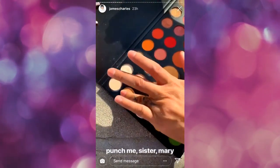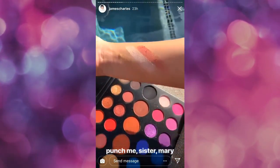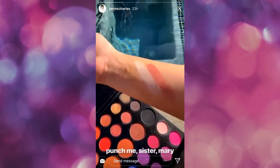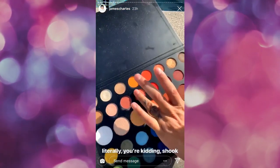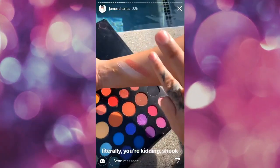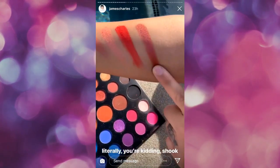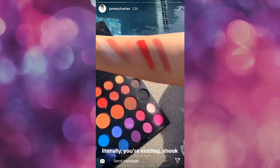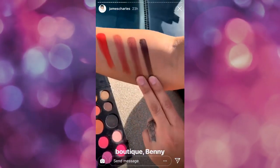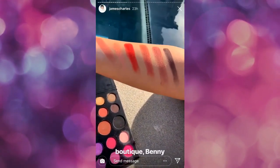The next row we have Punch Me, Sister, and Mary. So good. Now keep in mind you guys, just like Canvas, some shades don't show up as much on me — Jesus is definitely more tan but Punch Me is still there. Literally, you're kidding. And Shook. You're kidding. Oh my gosh. Last we have Boutique and Benny. Now these are also both dry mattes as well. They still look bomb but these ones should be layered definitely twice if you want maximum payoff.